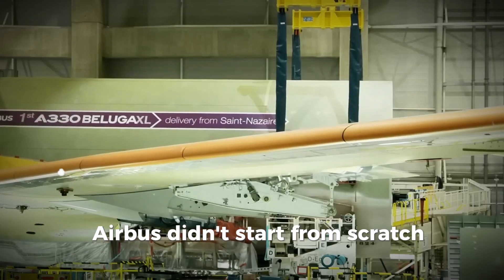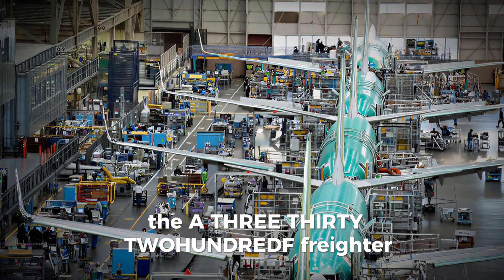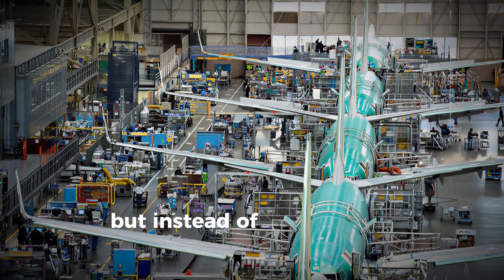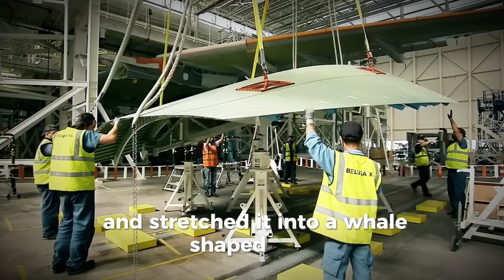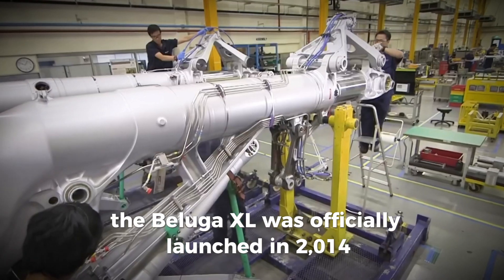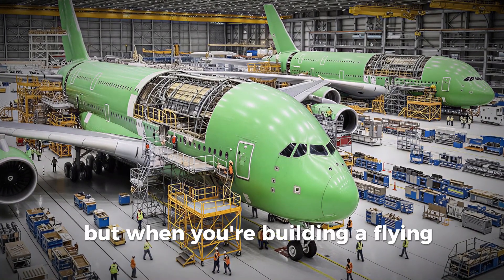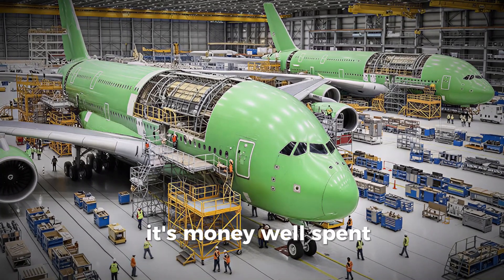Airbus didn't start from scratch. They looked at what already worked — the A330-200F freighter — and decided to turn that aircraft into something extraordinary. Think of it like remodeling a house, but instead of adding a few rooms, they raised the entire roof and stretched it into a whale-shaped giant. The Beluga XL was officially launched in 2014, with development and production costs soaring to around $1 billion — money well spent when you're building a flying warehouse capable of carrying entire aircraft sections.